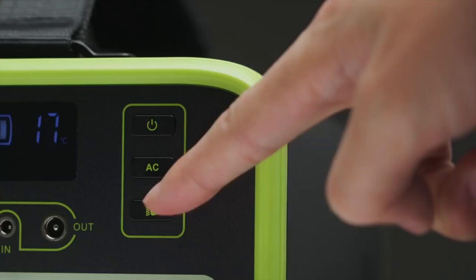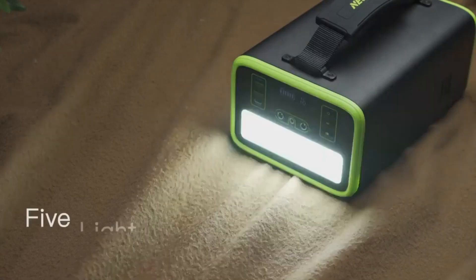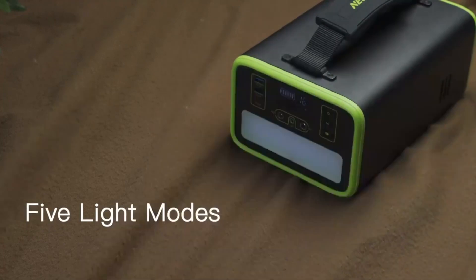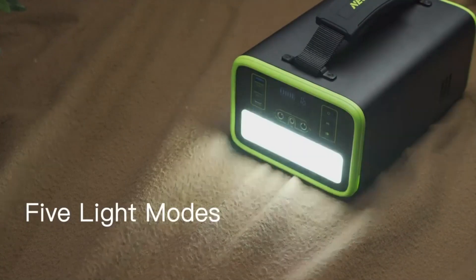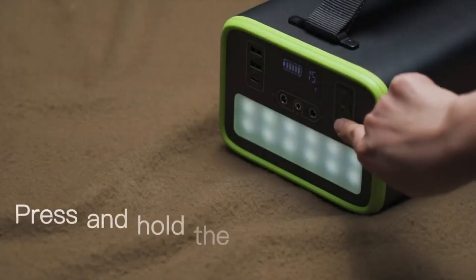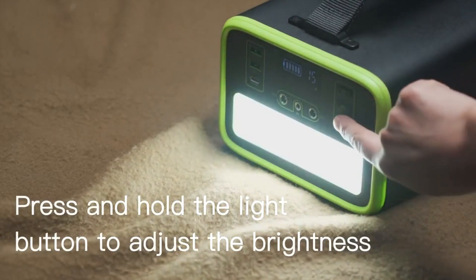The LED light has four modes: constant, flashing, slow flashing, and SOS — one key to adjust the brightness. More convenient for disaster prevention, camping, hiking, and night fishing. The LCD display shows the internal temperature of the battery pack when charging and discharging.